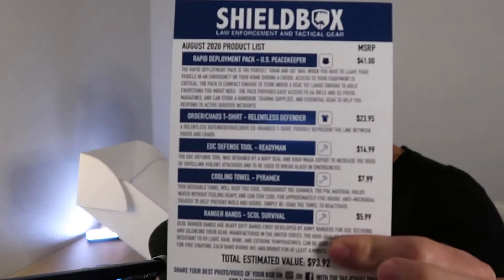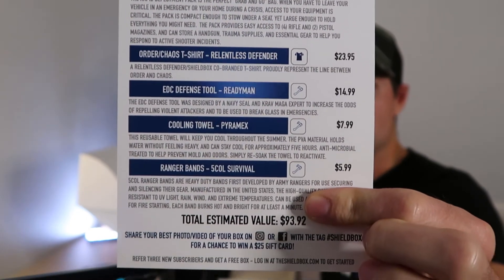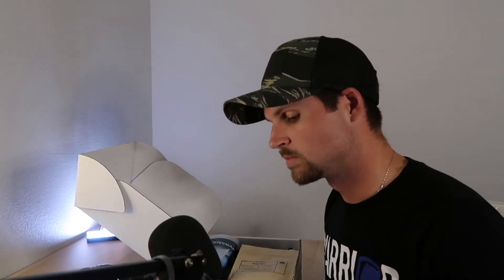With every box you get a card that shows you everything inside the box, gives you a brief description of each item, and at the bottom you'll see the total value of everything in the box. You can maybe find some things cheaper with research, but this is just for fun — they send you random stuff, it's like Christmas every time.